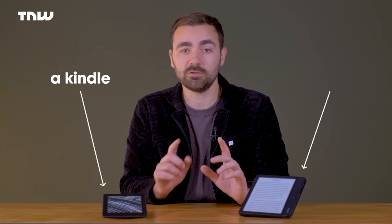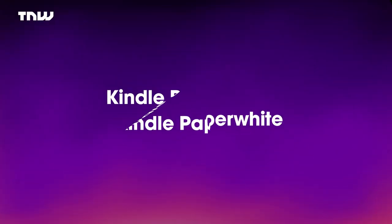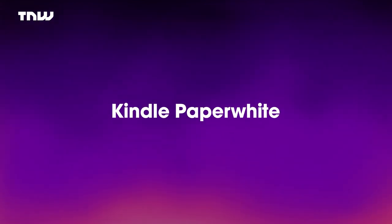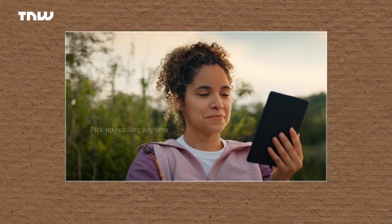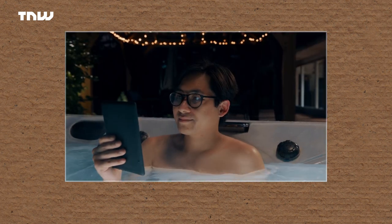I'd like to fulfill my promise of doing what a technology channel does and talk about technology — specifically two e-readers. One of them a Kindle, another one not a Kindle. What's there to say about the Kindle Paperwhite that's not been said already? It's just a fantastic e-reader, chock full of features that is getting better continually.